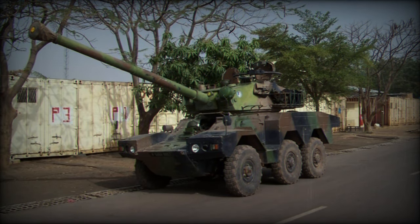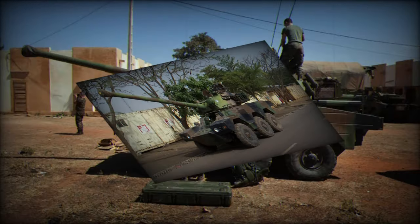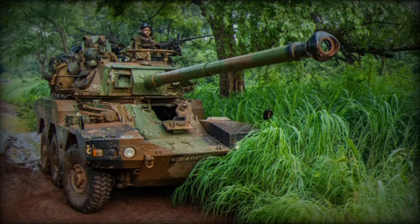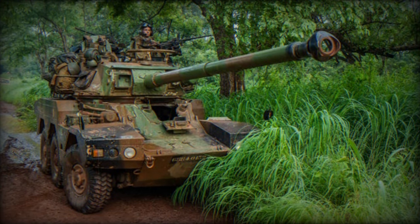The agility and firepower of the ERC-90 make it a strategic asset for the Chadian armed forces, enabling them to conduct surveillance and reconnaissance operations while having the capability to defend and attack if necessary.